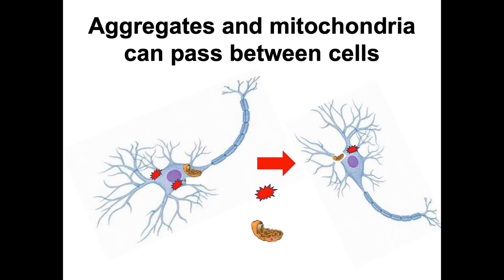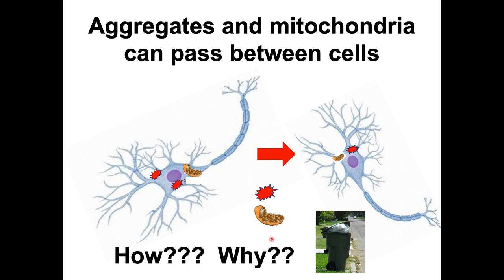We know now that there's another problem in neurodegenerative disease: aggregates and mitochondria can pass between cells, and when they do, they spread pathology. This is a major factor in neurodegenerative disease, but it's very hard in complex organisms to figure out how and why this is happening.